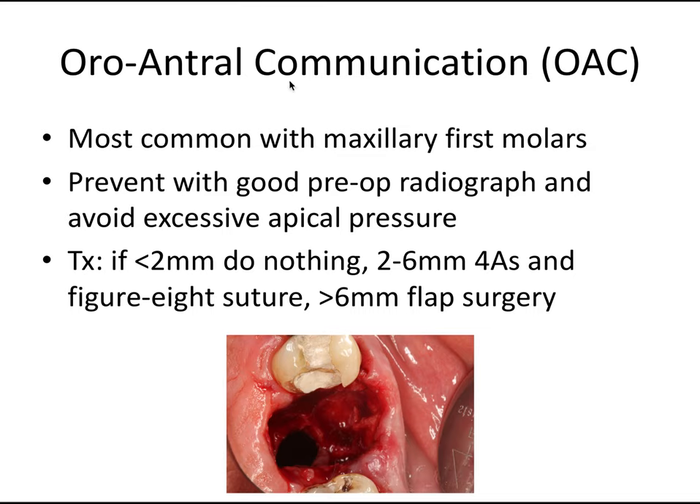The next complication is oroantral communication, or OAC, also known as a sinus exposure. It's a communication between the oral cavity and the antrum — another name for the sinus — and is most common with the maxillary first molars. The best way to prevent an OAC is to have good pre-op radiographs showing the sinus level and avoiding excessive apical pressure when extracting maxillary molars. Visually, you'll see a black hole right through to the sinus membrane, hear a hollow sound with suction, and if you irrigate the socket the patient will feel it go through into the sinus and possibly the nose.